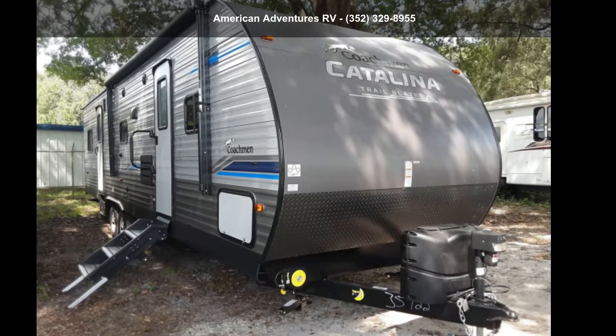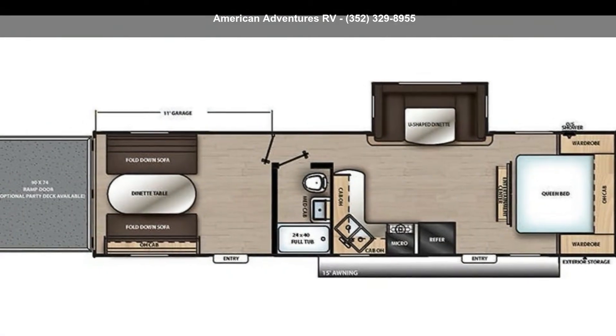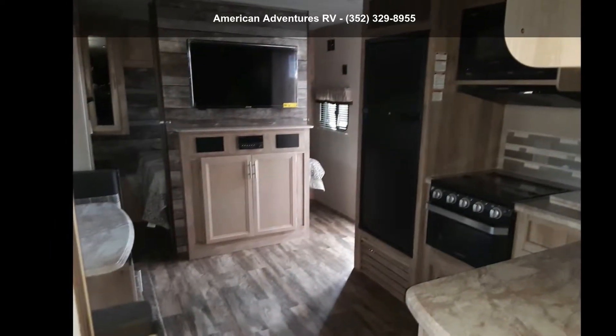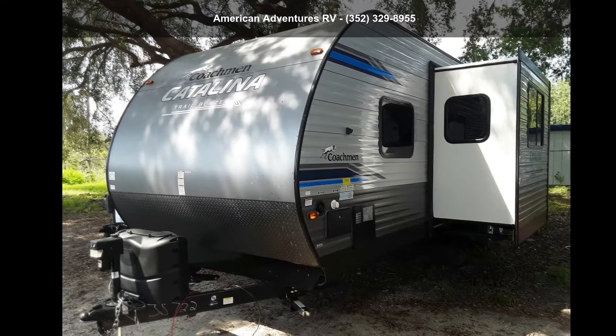Begin an adventure with this Coachman 2020 Catalina Trailblazer 2009 THS. Toy haulers combine lightweight design with payload capacities to handle your toy hauling needs. This is a great option for those looking for an RV with quality construction and ease of towing.